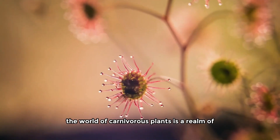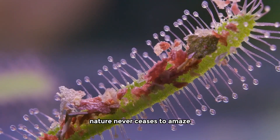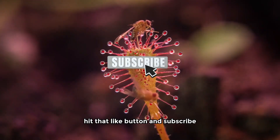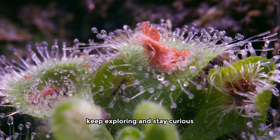And there you have it, folks. The world of carnivorous plants is a realm of awe and wonder. From the mighty to the minuscule, nature never ceases to amaze. If you're as captivated as I am, hit that like button and subscribe for more incredible insights into our amazing planet. Until next time, keep exploring and stay curious.